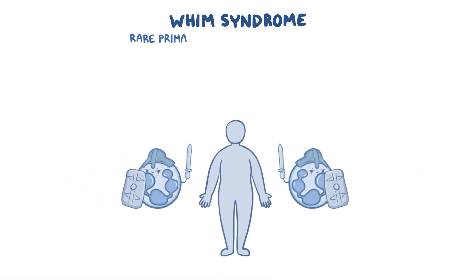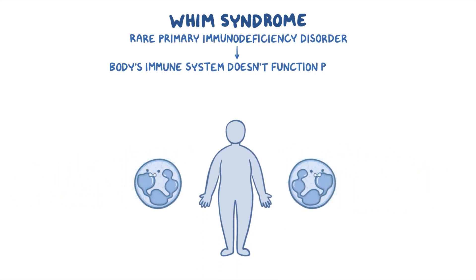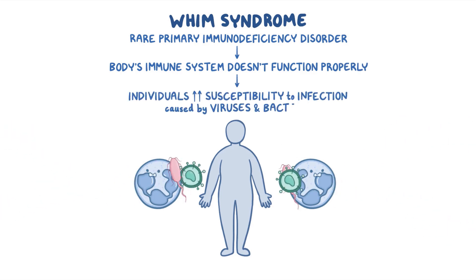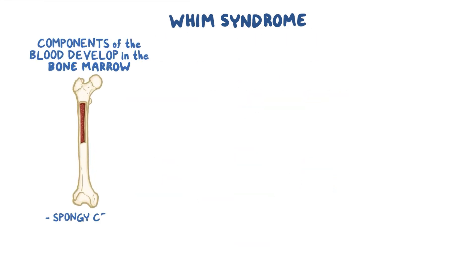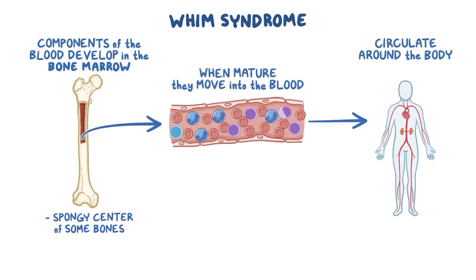WHIM syndrome is a rare primary immunodeficiency disorder, which means the body's immune system doesn't function properly, so individuals are more susceptible to infections caused by viruses and bacteria. Components of the blood develop in the bone marrow, which is the spongy centre of some bones. When they are mature, they move into the blood and circulate around the body.